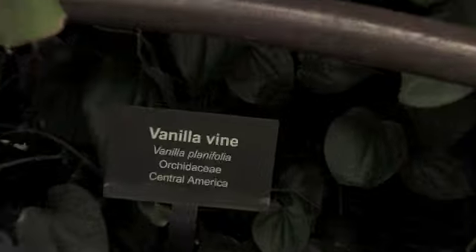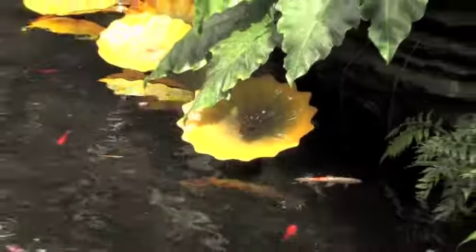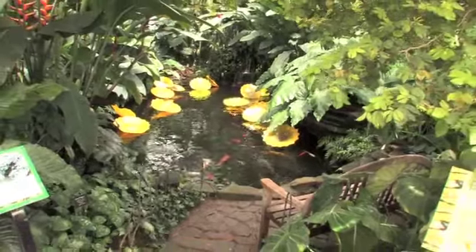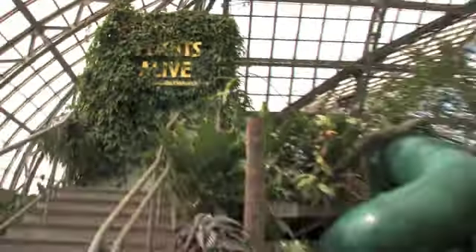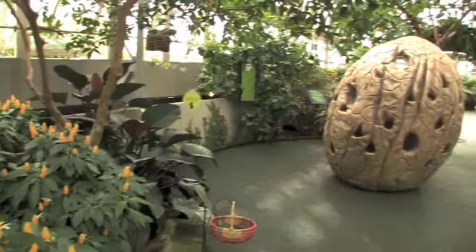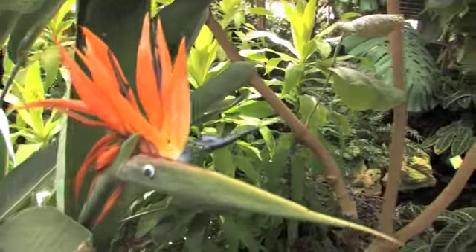We have several display houses with different plant life depending on plant environment, temperature, and culture. We also have a wonderful children's garden, the Elizabeth Morse Genius Children's Garden. We offer wonderful programs and we have interactive displays for families and children.